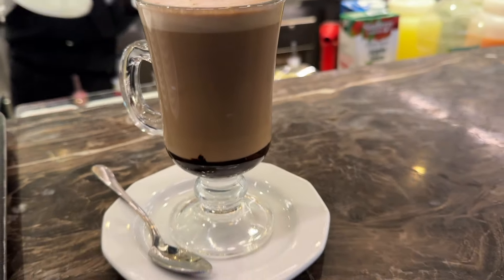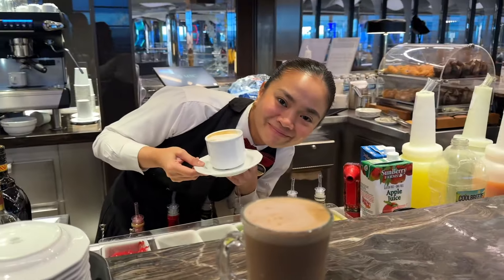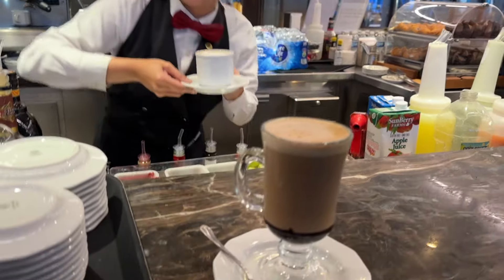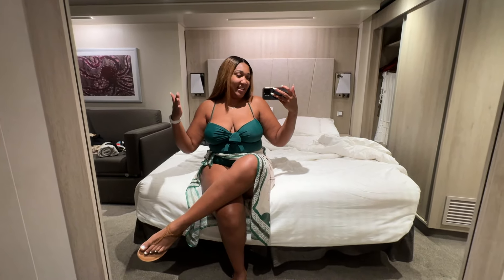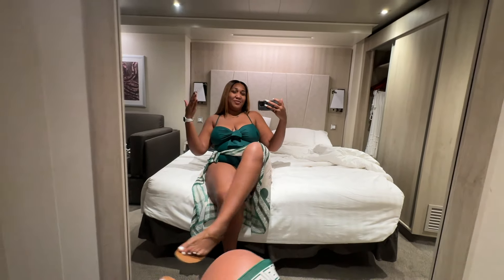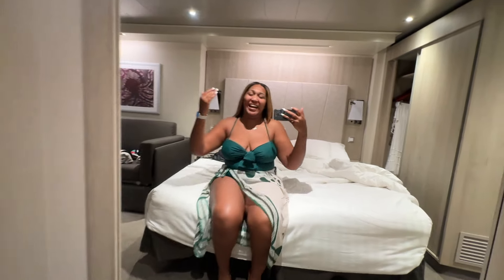So this is what I ended up having for breakfast and it wasn't anything special — pretty basic, but it sufficed. Next I headed to Brooklyn Cafe, which is the specialty coffee bar on board. You have this really large room with all these different seating options, and you can pay extra to have specialty coffee made.